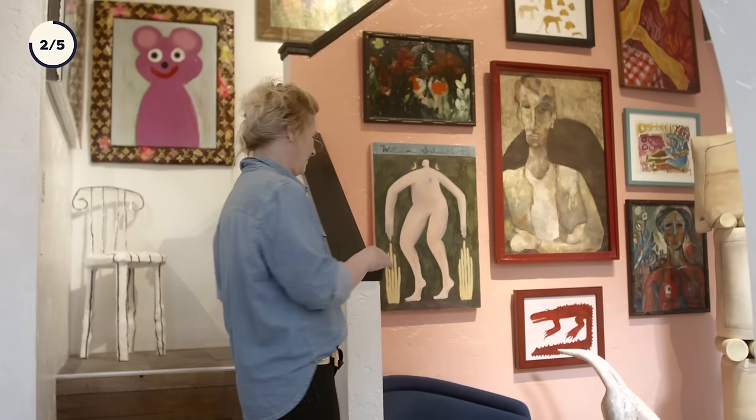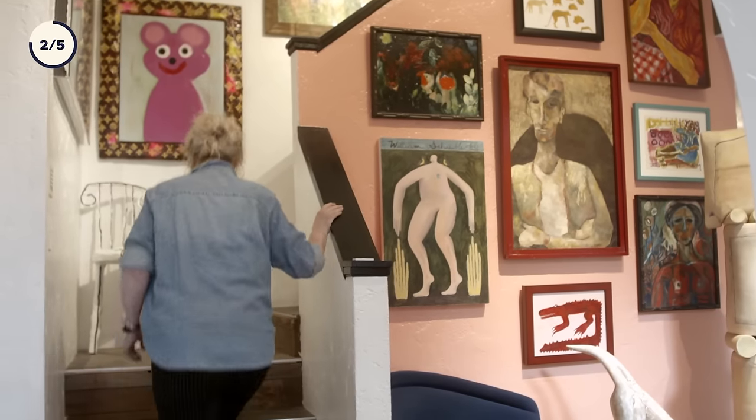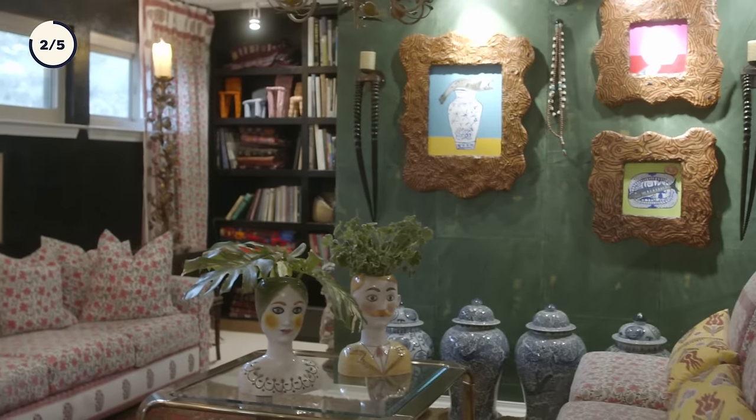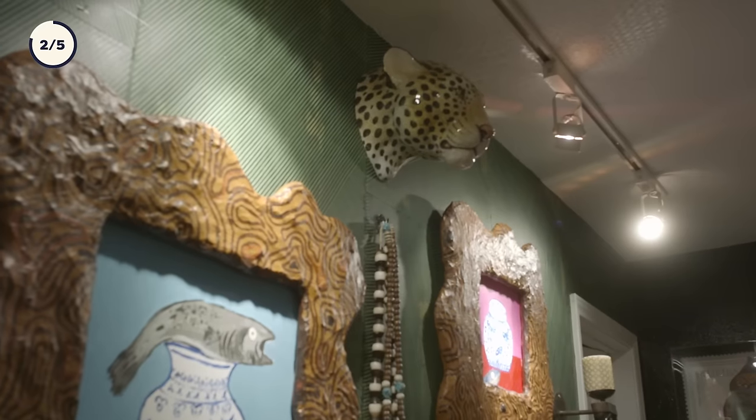I'm just constantly inspired by vintage pieces. It's not just about saving money, but it's about making your home look like your own space — instead of like, oh, I know you just got that, it's so-and-so. It makes it look collected instead of just purchased.